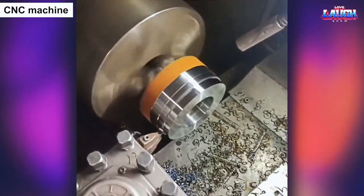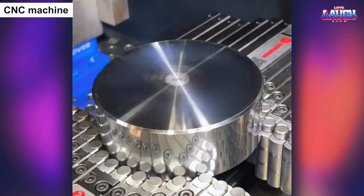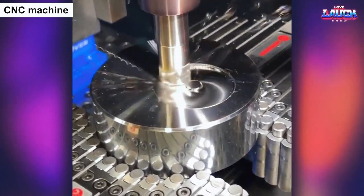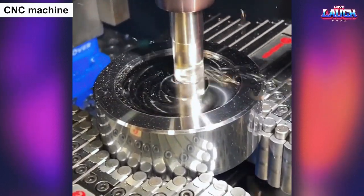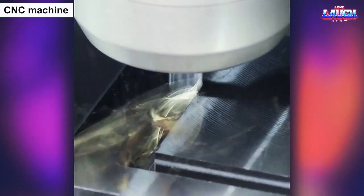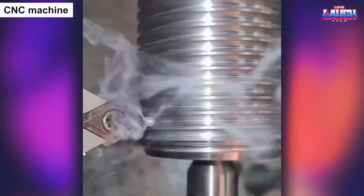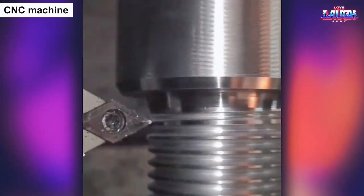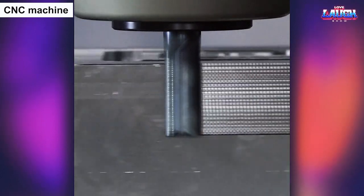The CNC machine is a remarkable invention that has transformed the world of manufacturing. With its precise and accurate movements, it can create intricate and complex shapes on a variety of materials, from metals to plastics to wood. What sets the CNC machine apart is its ability to follow digital instructions and produce identical parts with extreme accuracy and consistency, making it an indispensable tool in the mass production of goods. Watching the CNC machine in action is like observing a digital artist at work, as it effortlessly creates perfect replicas of digital designs with astonishing speed and efficiency.